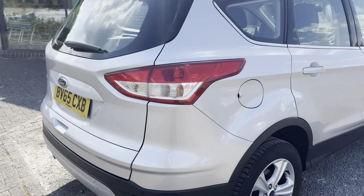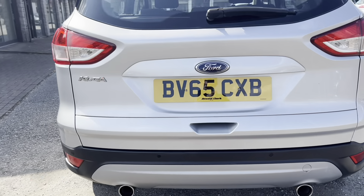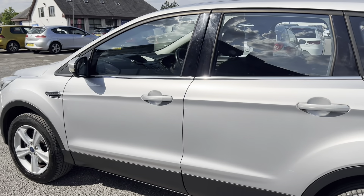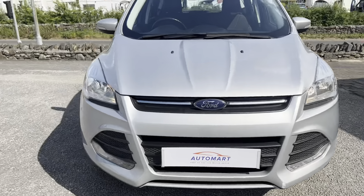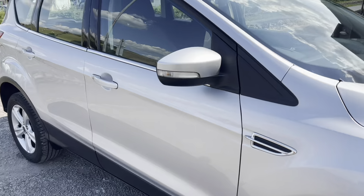It's the Z-Tech model and it's the 2.0L TDCi engine, which is turbocharged and delivers 148bhp through a 6-speed manual transmission. This particular car has got the option of rear parking sensors and the Moondust Silver metallic paintwork, which is really lovely. The wheels are the 17-inch alloy wheels in sparkle silver.